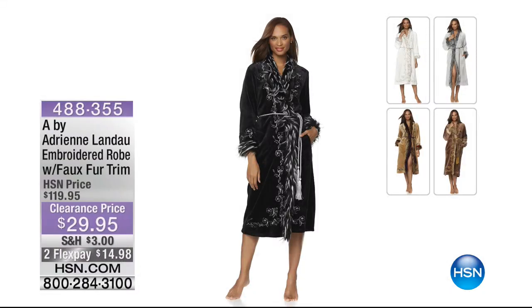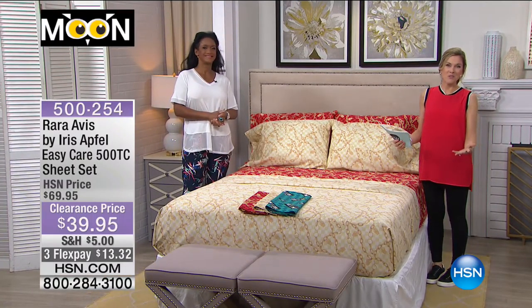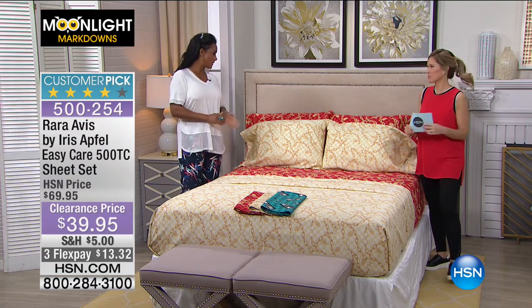It's very limited in its edition. Also coming up later, we have Adrienne Landau bringing us an embroidered robe with faux fur trim. It was originally $119 and is now less than $30. You have some fun, fashionable colors — it's a really rich, luxurious way to have your robe. We are kicking off our second hour of moonlight markdowns.